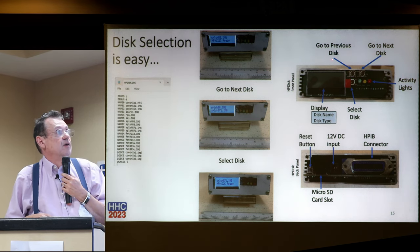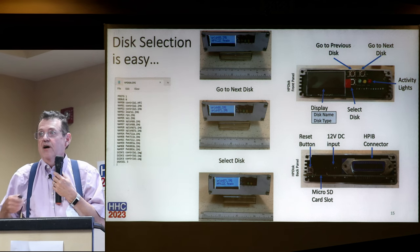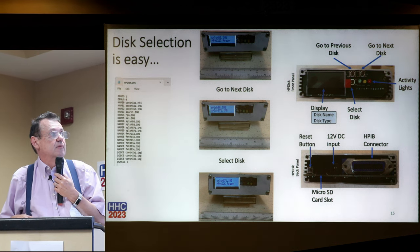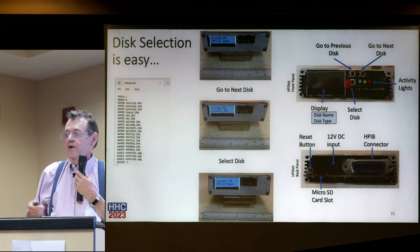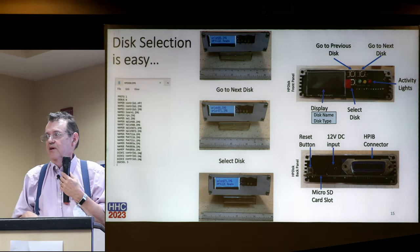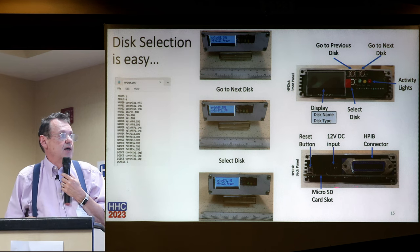Here's a close-up of the HP Disk. You have a display, two buttons - a previous disk button and a go-to-next button, and three activity lights for when the disk is being accessed. Under the top two buttons you have a select disk button. The display is a two-line display showing the disk name and disk type. On the back you have a reset button, the micro SD slot, and a 12-volt DC input - a standard plug like you use for a Seagate external hard drive.